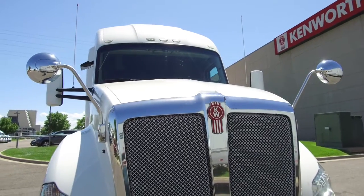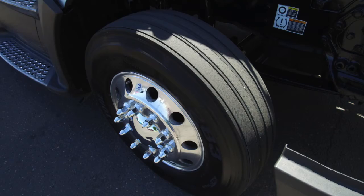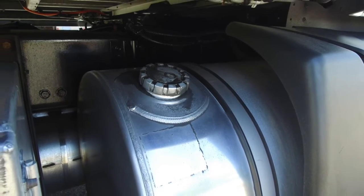You can talk to an MHC salesman for more details. Here's what you'll drive off with: 22.5 Lowepros on the front and rear with all aluminum wheels. This truck has dual 100-gallon fuel tanks, so you don't have to stop at the fuel pump as much.